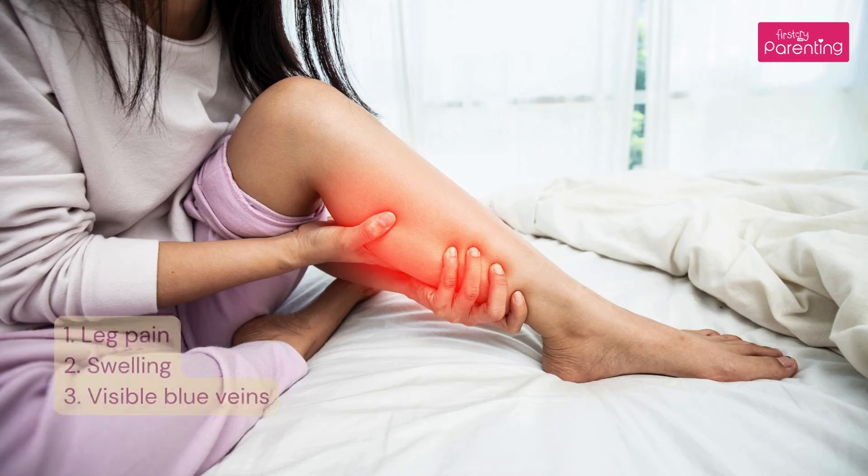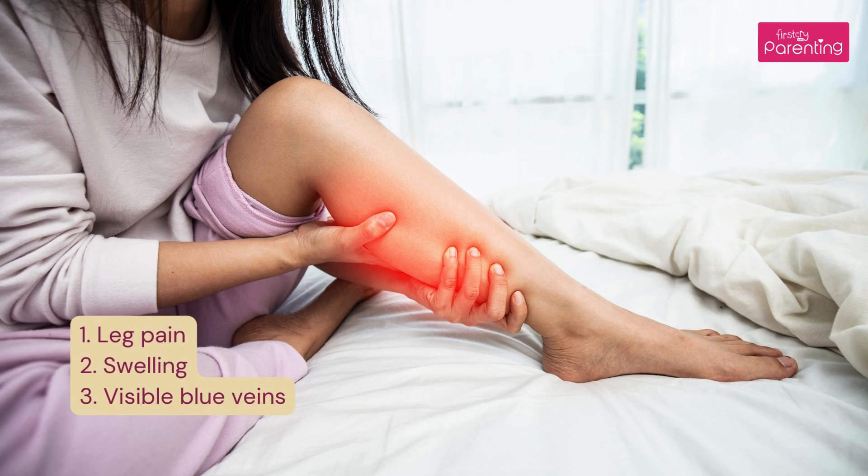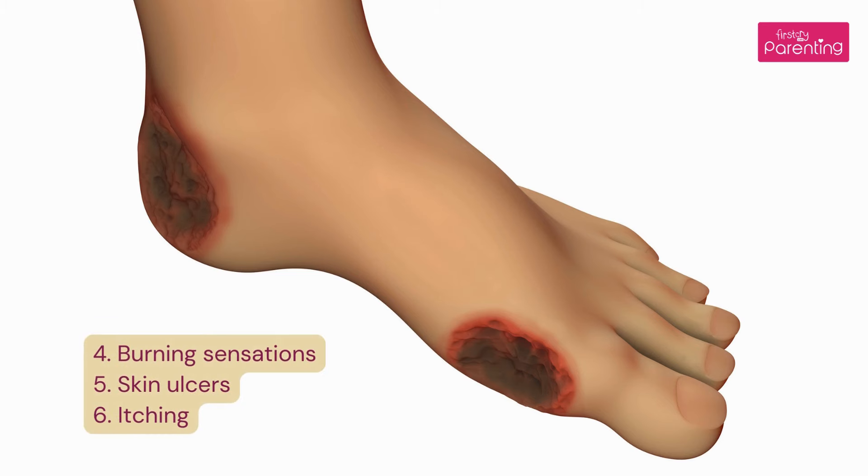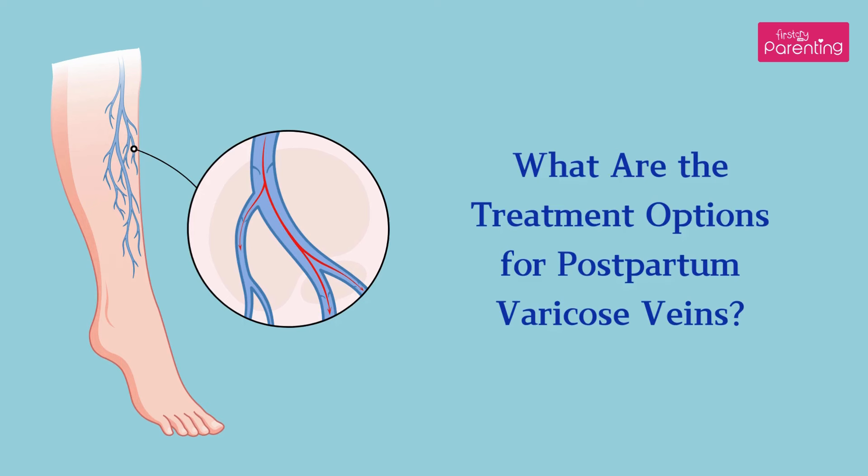How can you identify postnatal varicose veins? 1. Leg pain. 2. Swelling. 3. Visible blue veins. 4. Burning sensations. 5. Skin ulcers. 6. Itching. What are the treatment options for postpartum varicose veins?